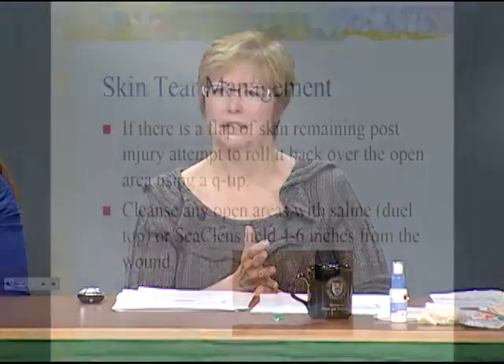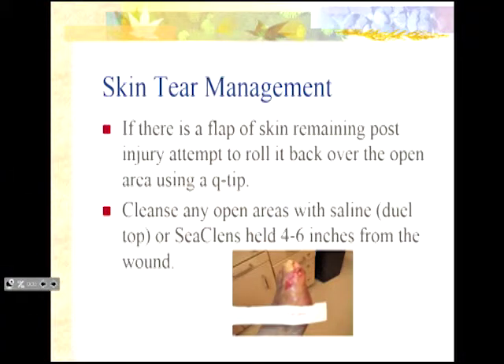For skin tear management, if there's actually a flap of skin remaining, we really need to try and roll that back. Skin will reattach. The external skin is the epidermis — it's avascular. If we can reattach it to the vascular bed in the dermis, sometimes it will reattach and they'll have less of an issue.